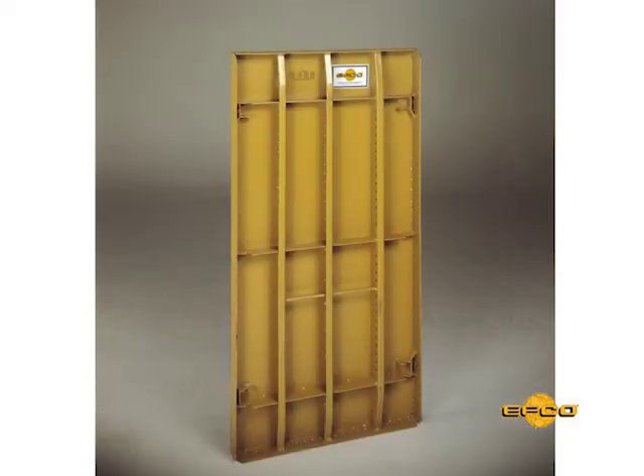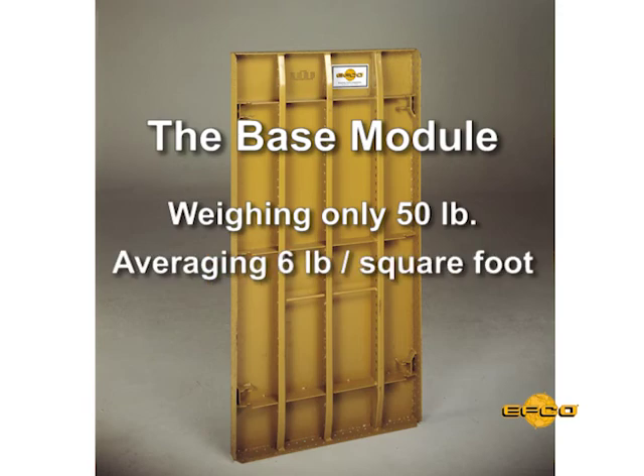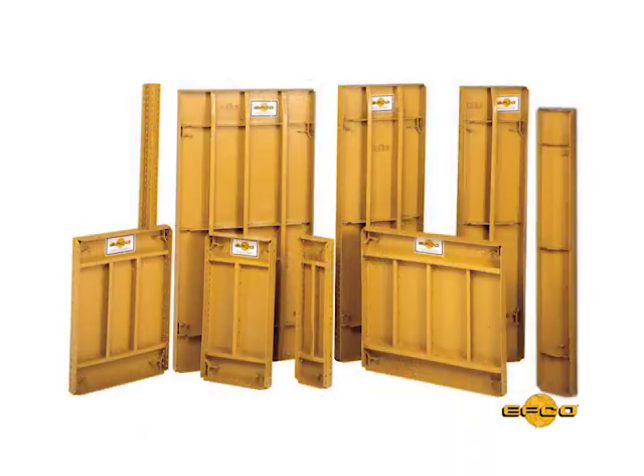The 24 inch by 48 inch HandyForm panel is the base module, weighing only 50 pounds and averaging 6 pounds per square foot. Take-up panels start at 2 inches in width and come in 12 inch, 24 inch, and 48 inch lengths.